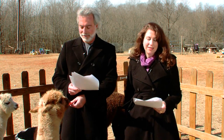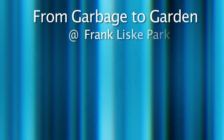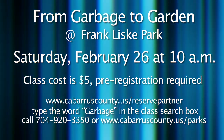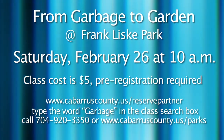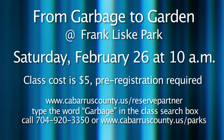Come out to the park on Saturday, February 26th at 10 a.m. to learn how you can begin a recycling and composting program that can benefit your garden, your plants, and the environment for many years to come. From Garbage to Garden is a class that will show you how. The class cost is $5 per person. Pre-registration is required by February 22nd. To register, log on to cabarruscounty.us/reservepartner and type the word 'garbage' in the class search box. For more information, log on to cabarruscounty.us/parks.